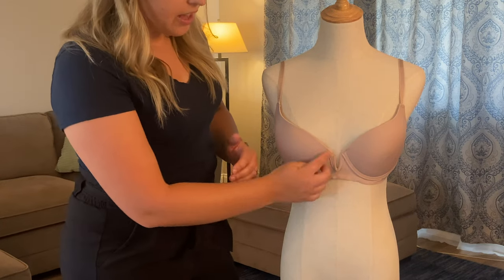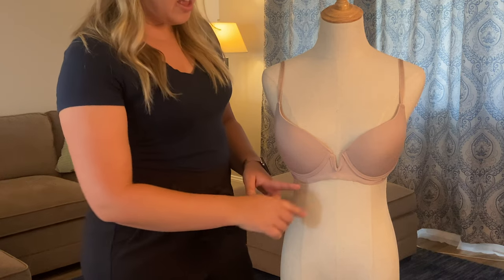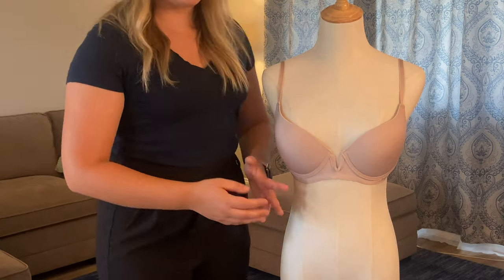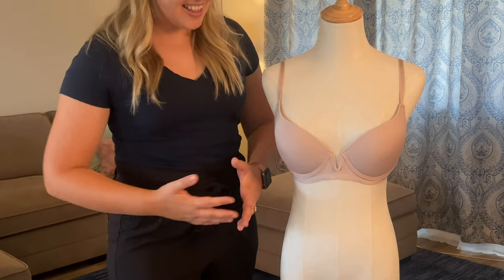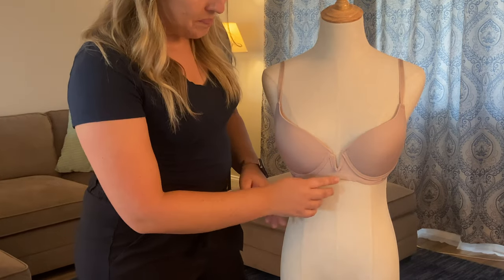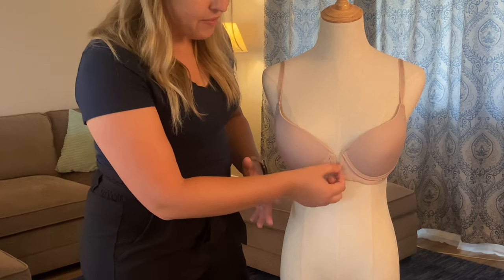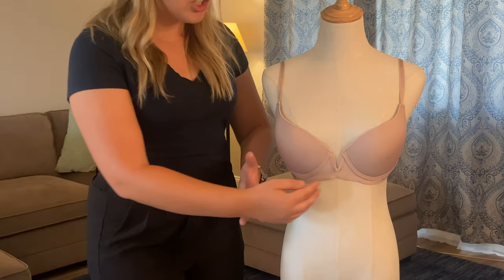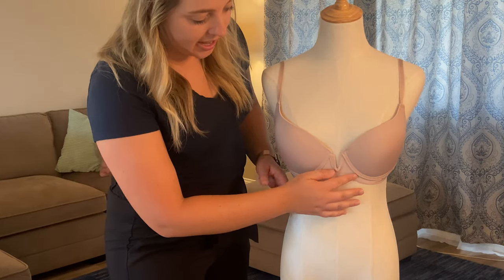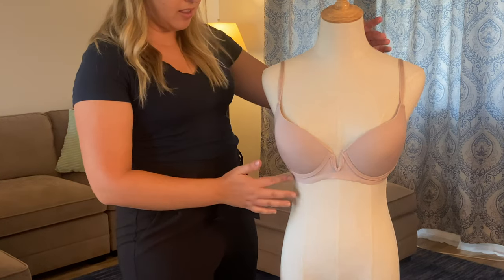The one thing I want to point out on this one specifically is this center gore. I'll admit this one has more of a unique center gore than most bras I've owned or reviewed, but usually you will have maybe half an inch to an inch worth of a center gore. And again, that's just going to give you a little bit of additional support and allows you to have this seamless band.